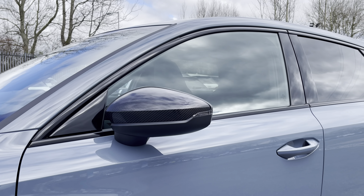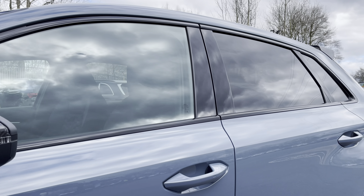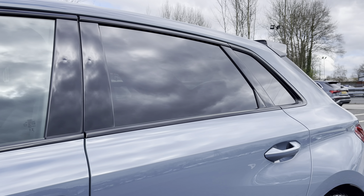There are black door mirrors and window trims for a sleek yet stylish look, with the rear privacy glass ensuring extra security for your rear seat passengers.